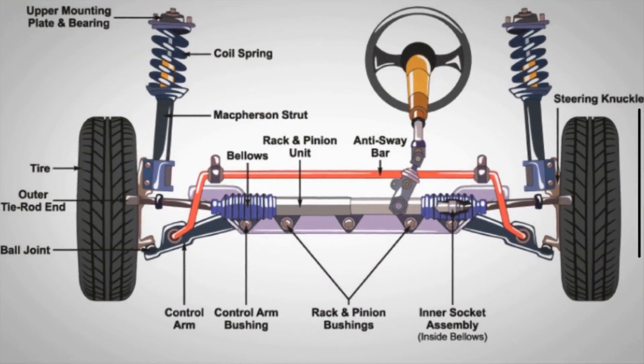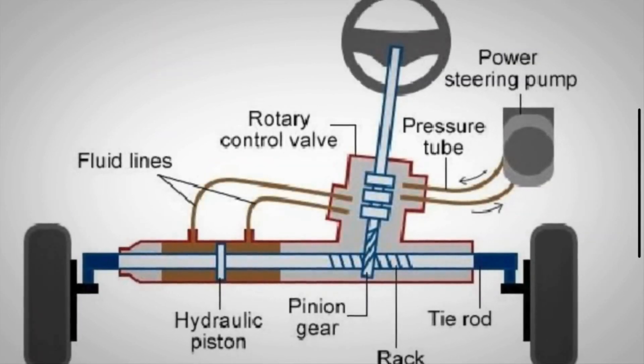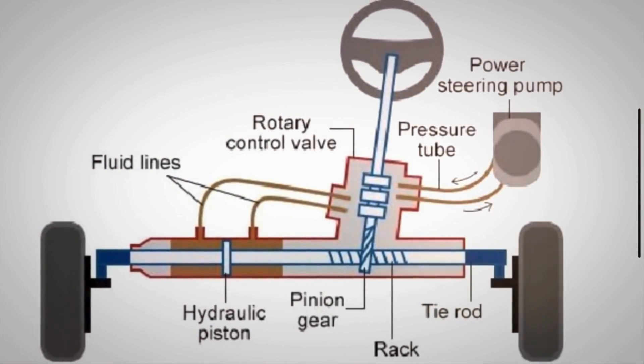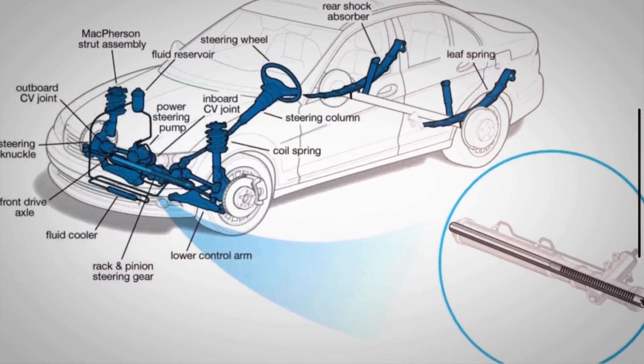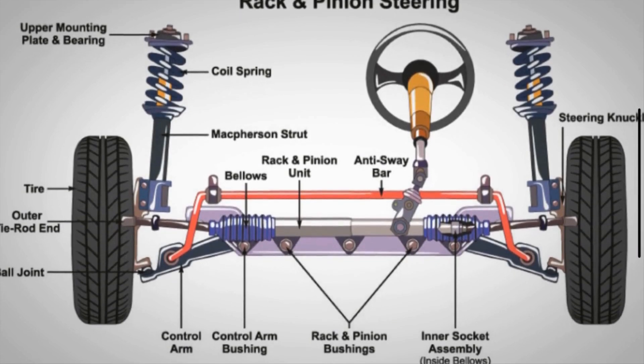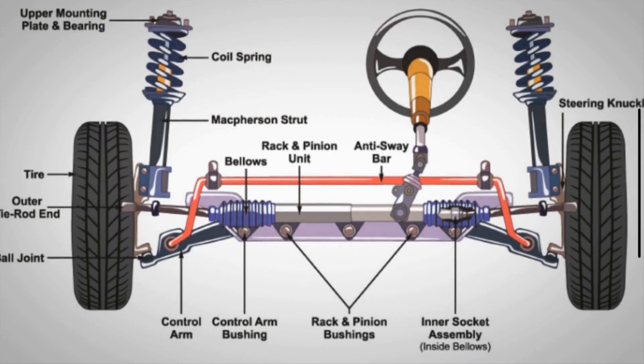A steering rack is a key part of a car's steering and suspension system, connecting the steering wheel to the front wheels. It converts the rotational motion of the steering wheel into the linear motion needed to turn the vehicle's wheels. The steering rack is typically mounted to the vehicle's frame or subframe, positioned between the front wheels, connected to the steering column and to the wheels via the tie rods.